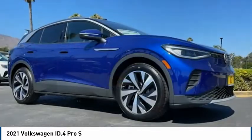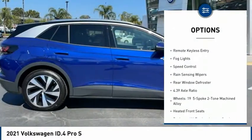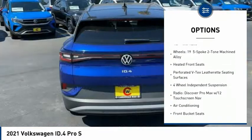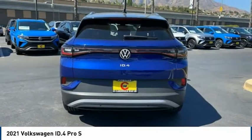Here are some of this vehicle's great options: electronic stability control, alloy wheels, power lift gate, brake assist, traction control, remote keyless entry, fog lights, speed control, rain sensing wipers, rear window defroster.